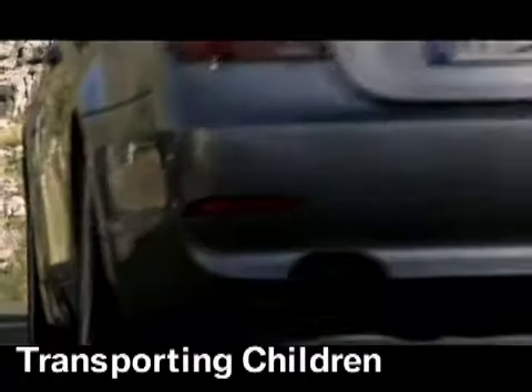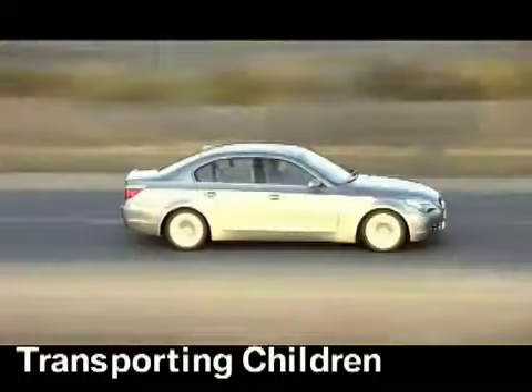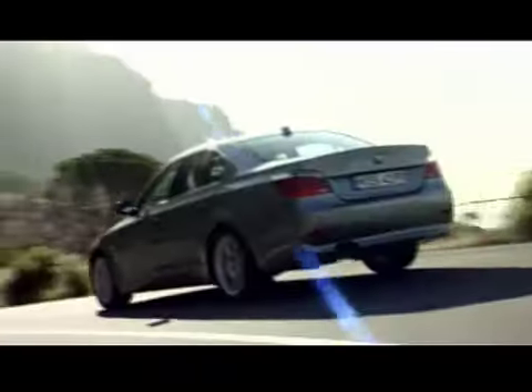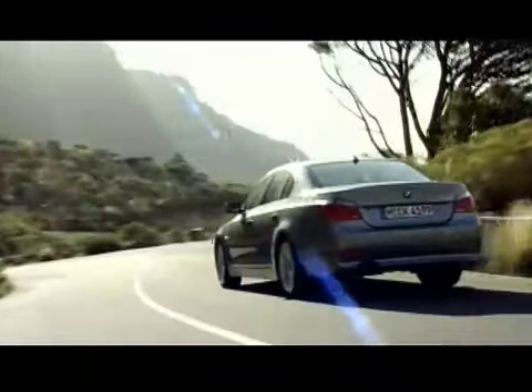Accident research shows that the safest place for children in a vehicle is in the rear seat. Children under 13 years old or less than 5 feet tall should always ride in the rear, and the restraint systems should be secured with the vehicle's safety belts.